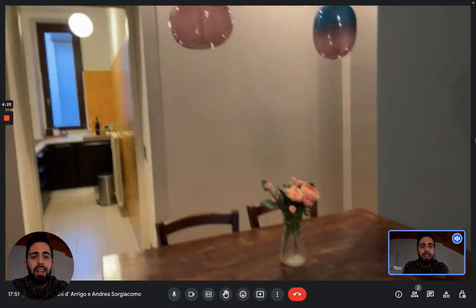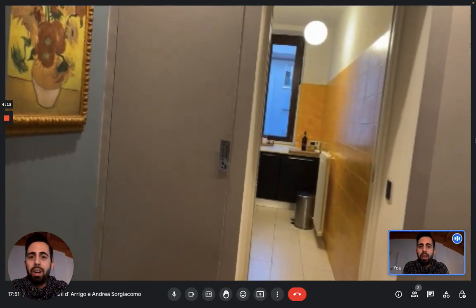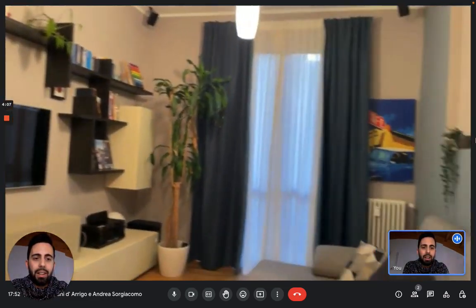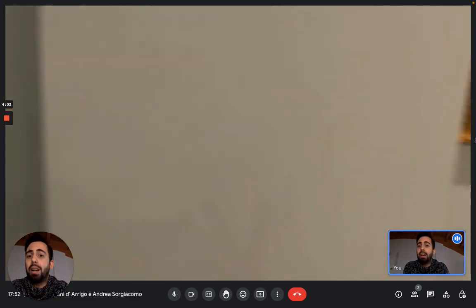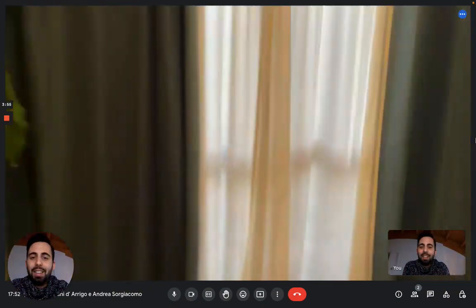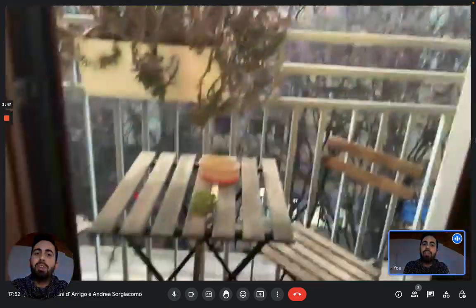Here we can see the living area of the apartment. We came from the entrance and we can see the living room where there's a couch and a TV on the wall, along with some furniture and a big couch with a poof where you can put your feet on. There's also a small balcony in the living room — you can see it's a nice spot to enjoy some fresh air, maybe have breakfast when it's not too cold.